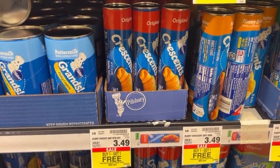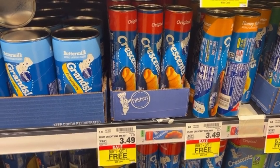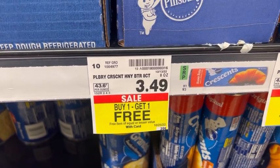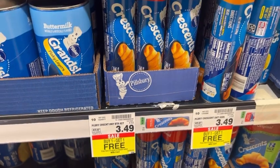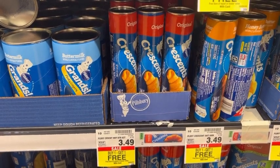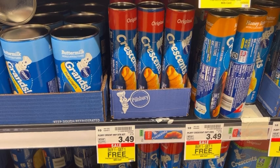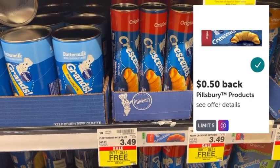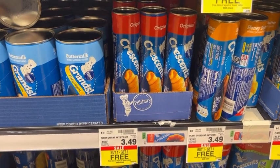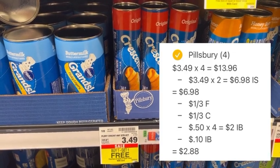In addition to the mega event, there are some instant savings deals this week. Pick up four cans of Pillsbury Original Crescents Rolls, priced at three dollars and 49 cents each. With the buy-one-get-one-free instant savings deal, buying four gets you two cans free, leaving you to pay six dollars and 98 cents out of pocket. Submit to Coupons.com for a dollar back when you buy three, Fetch Rewards for 1,000 points when you purchase three Pillsbury products, and Ibotta for 50 cents per can — totaling two dollars — plus a 10-cent any-item rebate. Total cashback is four dollars and 10 cents, making the final net total for all four cans two dollars and 88 cents.